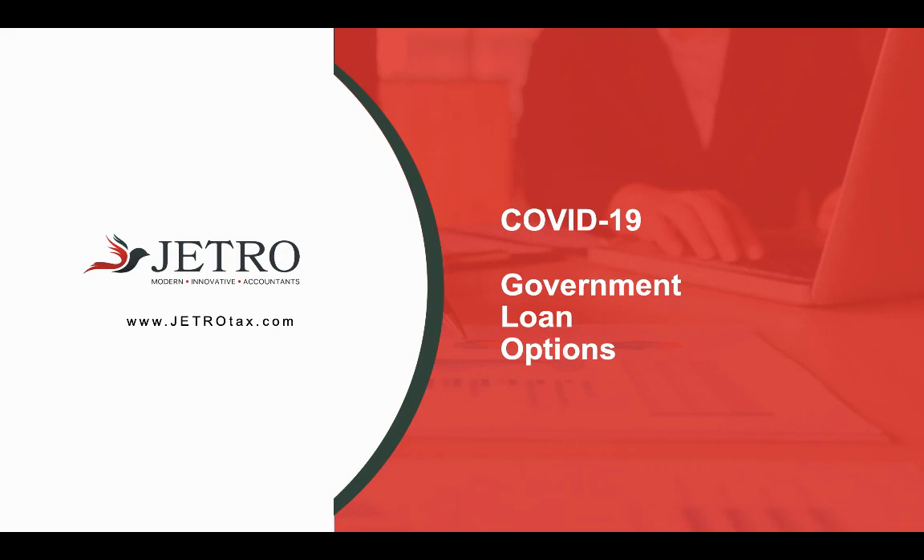Hello, everyone. Mike Jezoshek, CPA and founder over at Jetro. And today I want to go over government loan options available to those small business owners that have been affected by coronavirus or COVID-19.